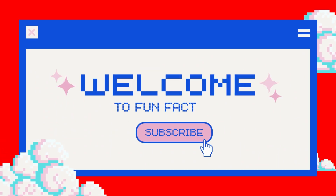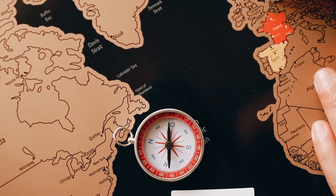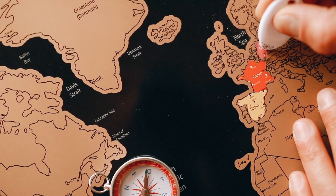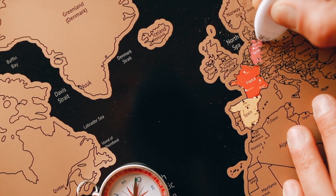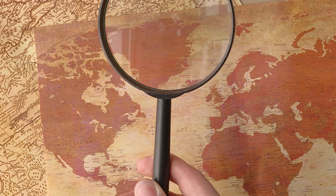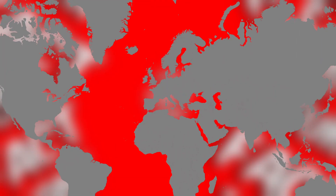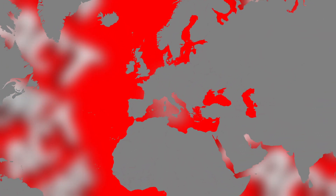Hey there geography enthusiasts, welcome to Guess the European Country, where we'll put your map knowledge to the test. I'm your host Isaac, and today we've got a fun challenge lined up for you. In front of me are maps of various European countries — your task is simple: try to guess which country each map represents. Are you up for the challenge? Let's dive in.